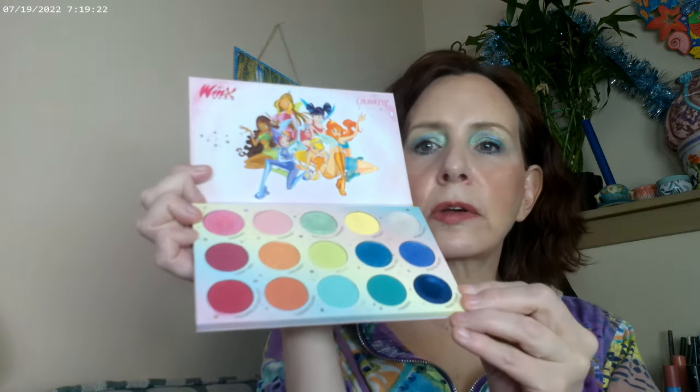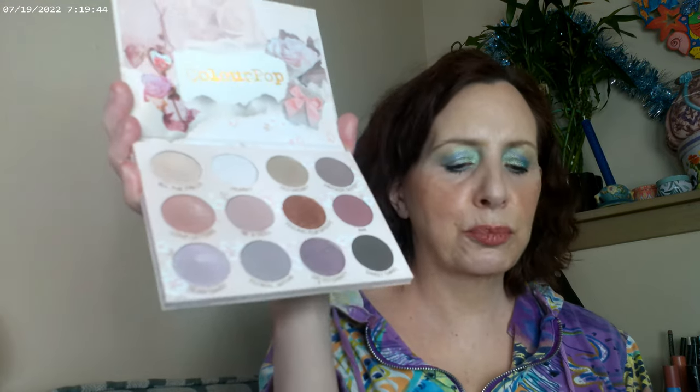For springtime, I made a whole video about how I think the Winx Club palette is the best for spring because of its pastels and their newer formula that has glitters in the eyeshadow. I definitely suggest picking this one up — you can get it at Ulta online or on the ColourPop website. These came out during winter but they'll be great during spring and summer.